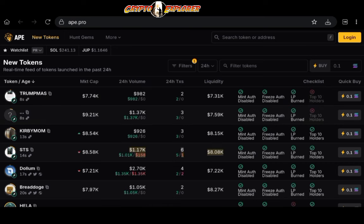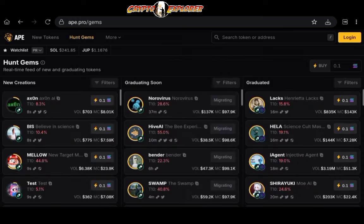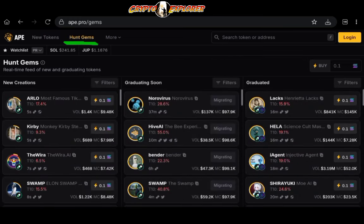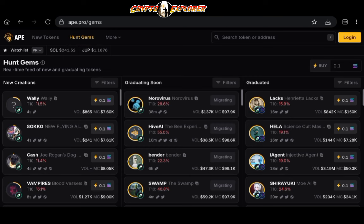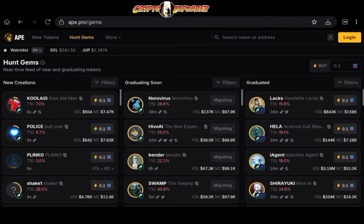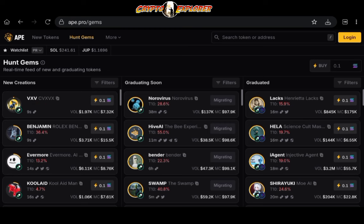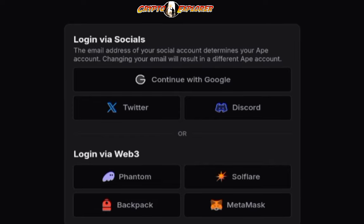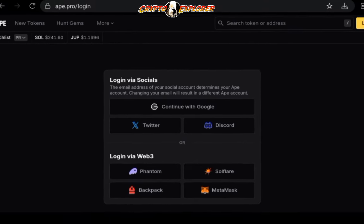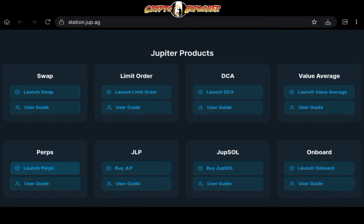APE.pro offers real-time token streaming, providing up-to-date information on newly launched tokens to help traders discover opportunities quickly. With the Hunt Gems tab, you also get a real-time feed of new and graduating tokens. Other features include MEV Protection to protect against MEV attacks, ensuring fairer trading conditions, and Intelligent Fee Optimization, which automatically adjusts fees to minimize costs. You can also log in to APE.pro using your social media accounts or the traditional option with a Web3 wallet, providing a seamless, secure, and efficient trading experience for meme coin enthusiasts on Solana.